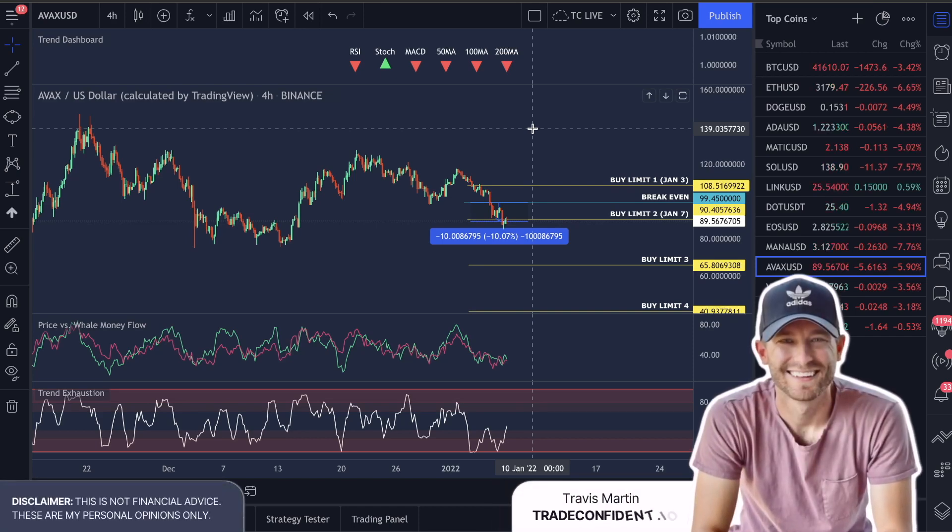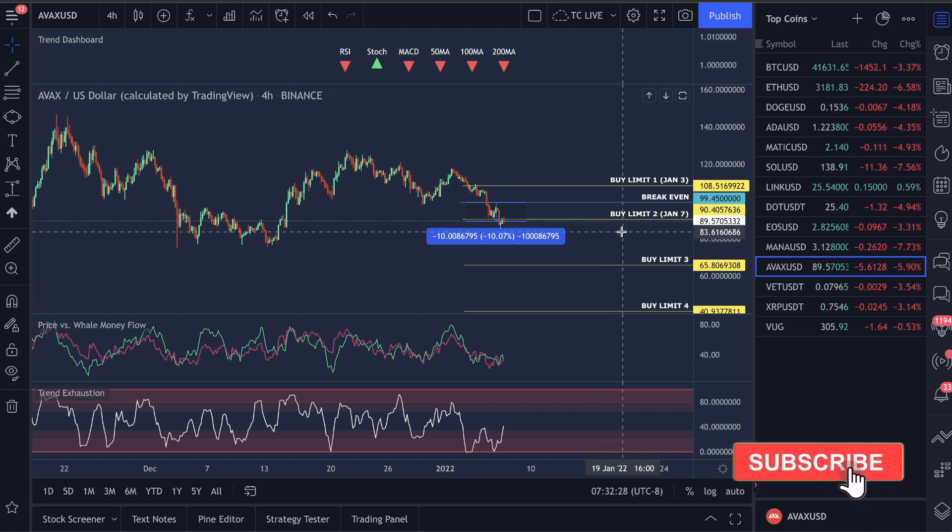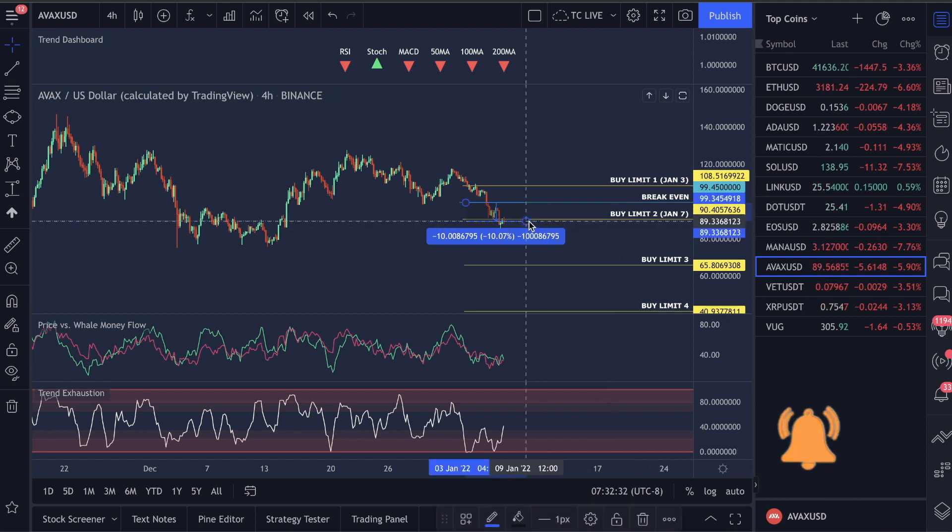Good morning everybody. How's it going? Let's go over Avalanche. We are in the Avalanche trade. I am personally in this Avalanche trade with you guys and we are very close to actually being back in the profit.